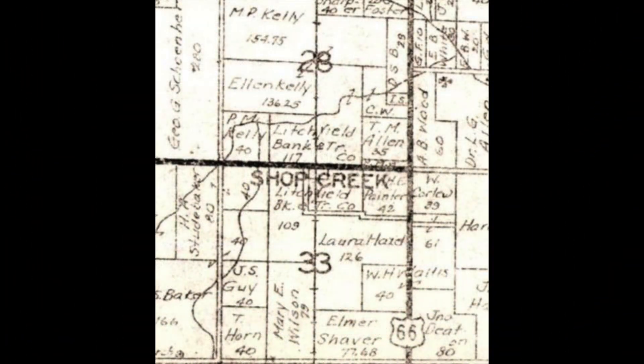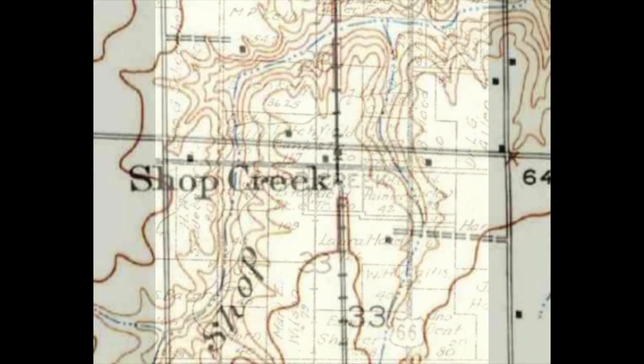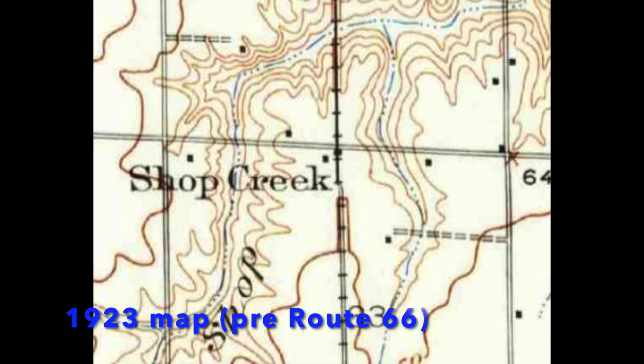The focus of this video will be Shop Creek. Let's take a look at this map, also from about 1930, which shows property owners. You'll notice that Shop Creek is depicted as being centered around the railroad, and you also see Route 66 just off to the east. This next map is from seven years earlier.